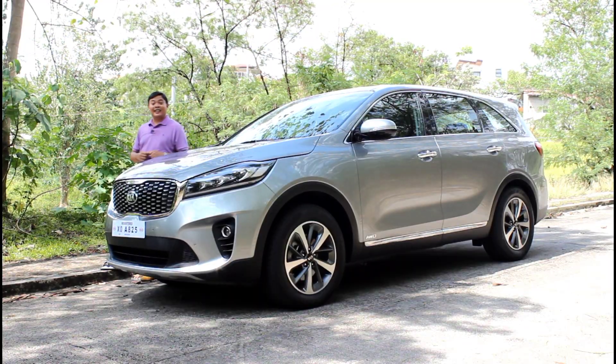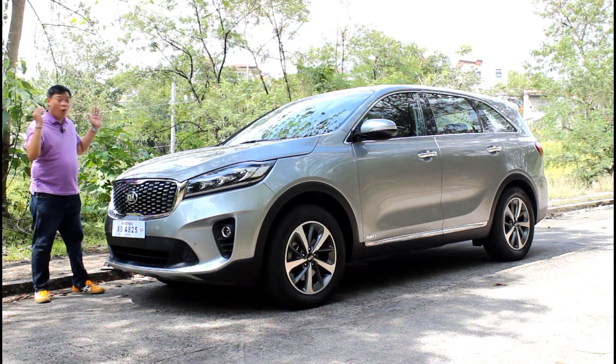Here in the Philippines, PPVs or pickup platform vehicles sell like hotcakes and it's not hard to figure out why. You get room for seven, high ground clearance, and more often than not a diesel engine, which is really what most of us want. But what if I told you that you could get something better for the same money? Presenting the Kia Sorento EX all-wheel drive.